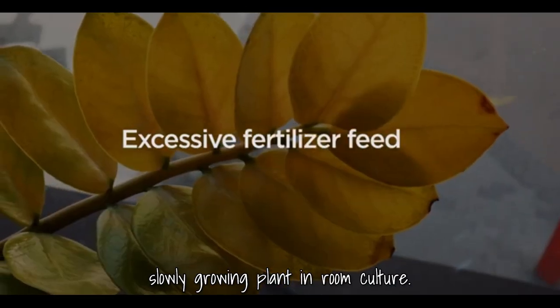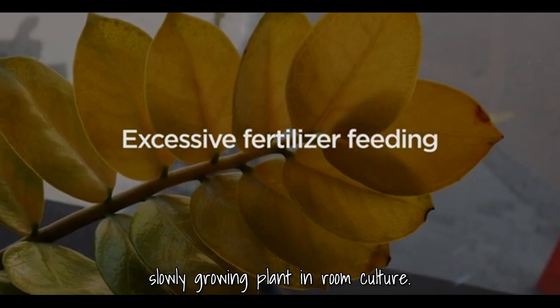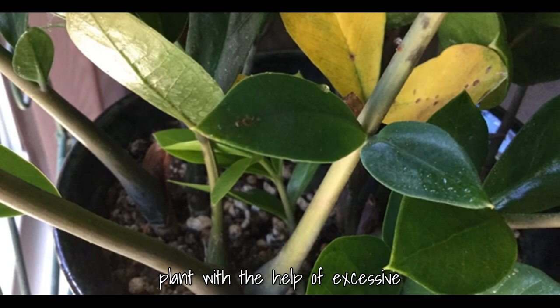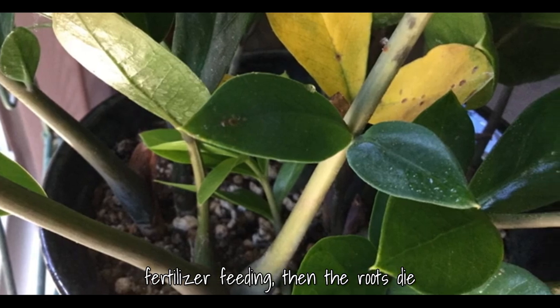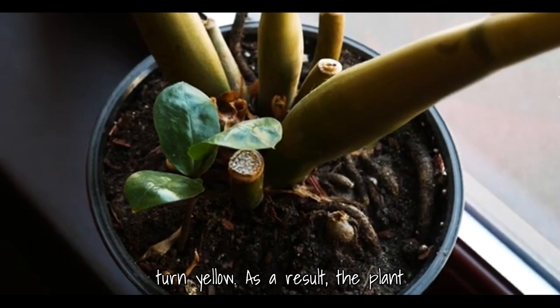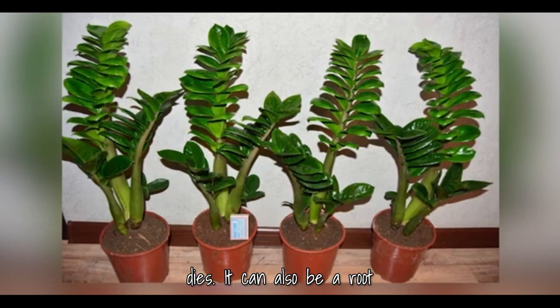Zamioculcas is a slowly growing plant in room culture. If you try to accelerate the growth of the plant with excessive fertilizer feeding, the roots die first and after that the leaves turn yellow. As a result, the plant dies.